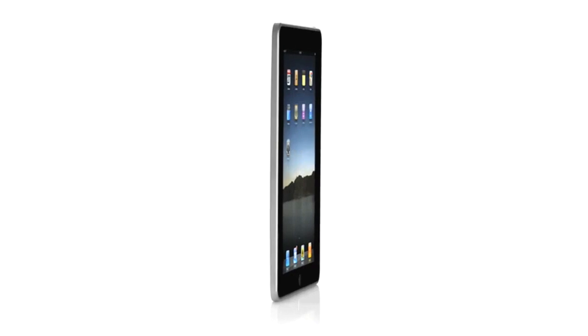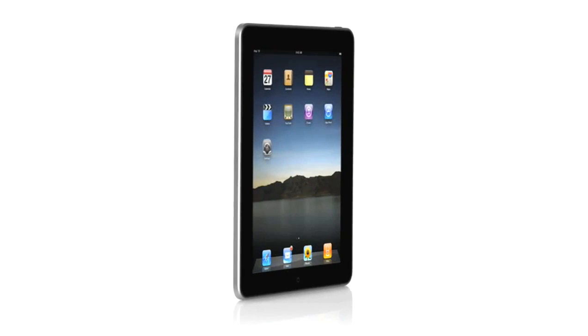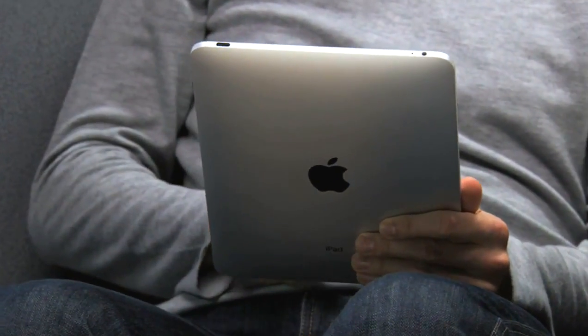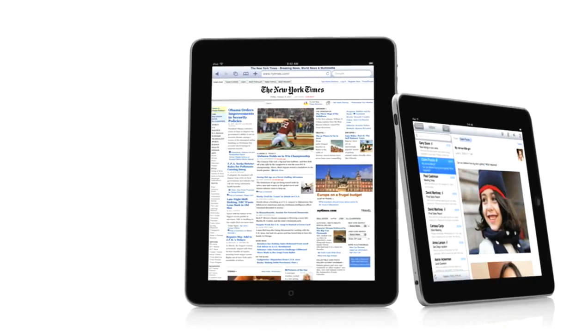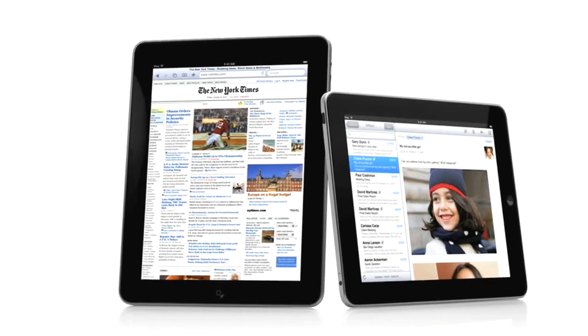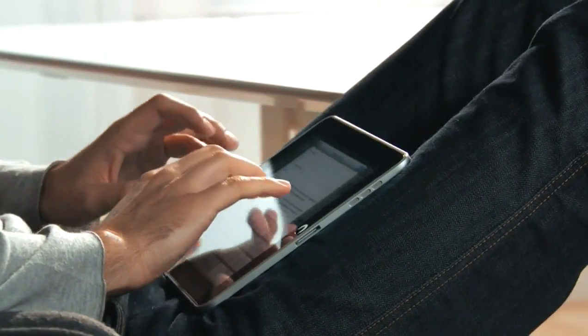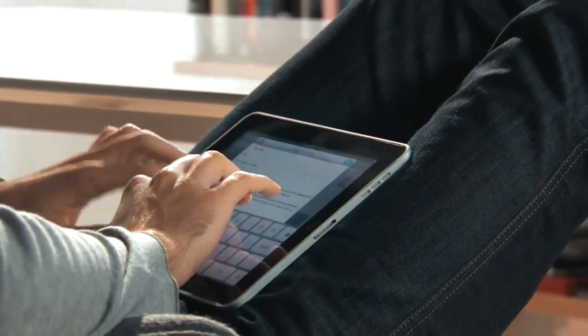One of the most important features we designed in the iPad was an affordable price. Usually when you get brand new, latest technology, it starts at a high price and over time it gets more affordable. We wanted to do it differently. We wanted to take all this advanced technology — hardware and software — and do everything we could to get it into the hands of as many people as possible, right from the start. The iPad starts at just $499. That's really exciting.